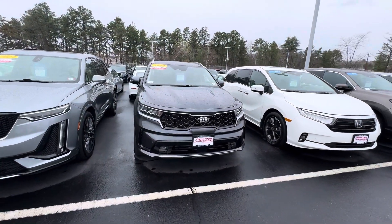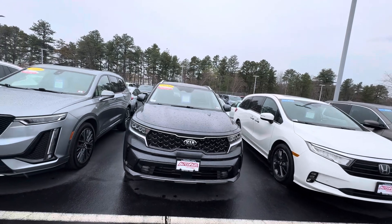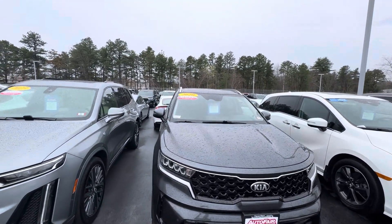Hello, this is Nick M over at AutoFair Honda in Manchester, showing you your certified pre-owned 2021 Kia Sorento Hybrid. The sticker says 2020 — that is incorrect.